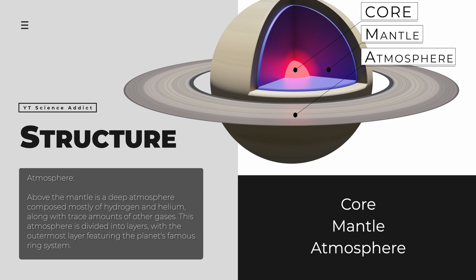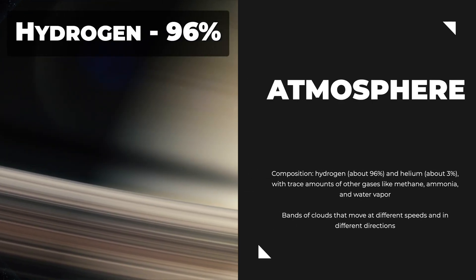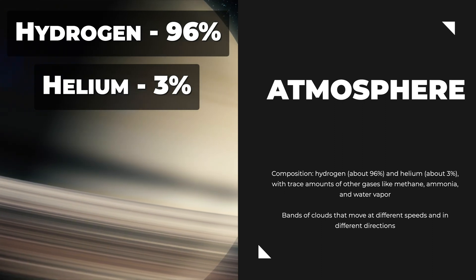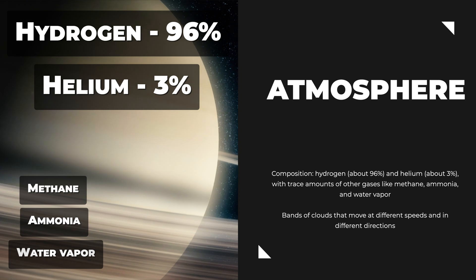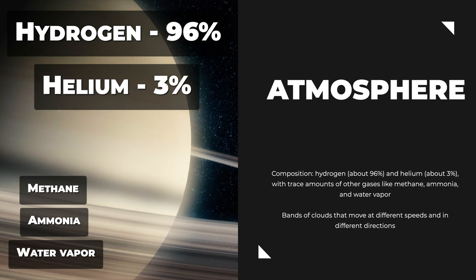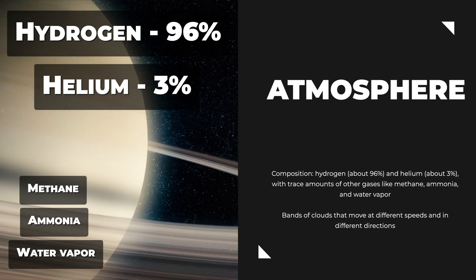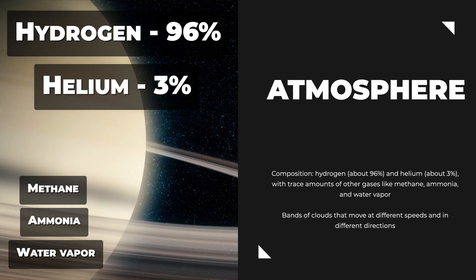This atmosphere is divided into layers, with the outermost layer featuring the planet's famous ring system. Saturn's atmosphere is mostly composed of hydrogen, about 96 percent, and helium, about 3 percent, with trace amounts of other gases like methane, ammonia, and water vapor. Like Jupiter, Saturn's atmosphere is characterized by bands of clouds that move at different speeds and in different directions. The bands are caused by strong jet streams that flow at different latitudes, with the fastest winds reaching speeds of up to 1,800 kilometers per hour.